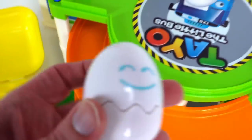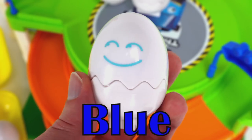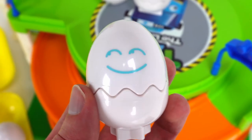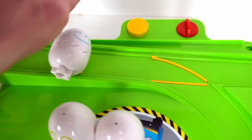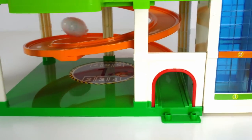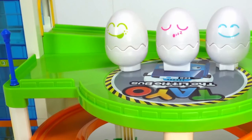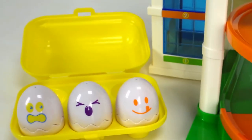Now it's this one's turn. What color is this? Blue! My favorite color, and this one's got a happy face. And go! Whoa! Three eggs down and three to go.